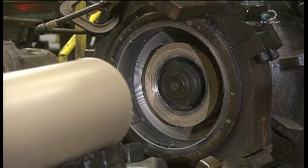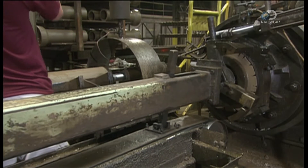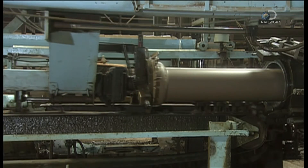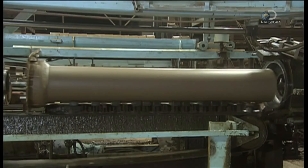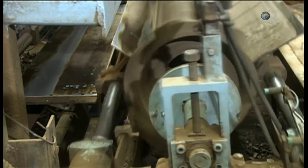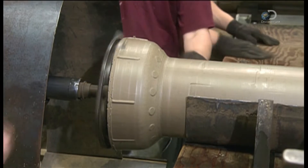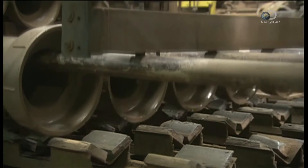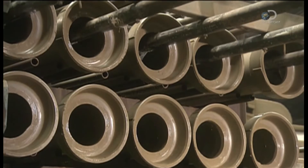The clay pipe that emerges is 20cm in diameter — the size that typically serves a residential side street. It has a bell-shaped opening; it's the female part of the joint that will fit into the male end of another pipe. A rotating blade trims away the ragged edges, then an automated system loads several pipes at a time onto a rack to await the next step.